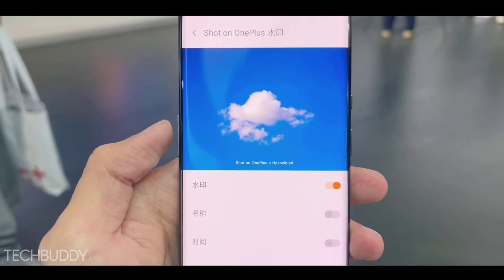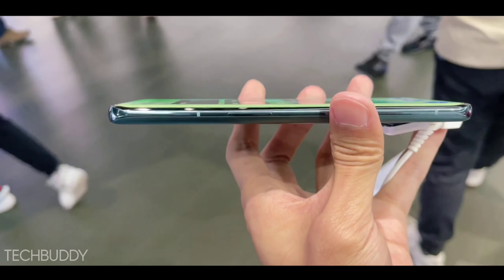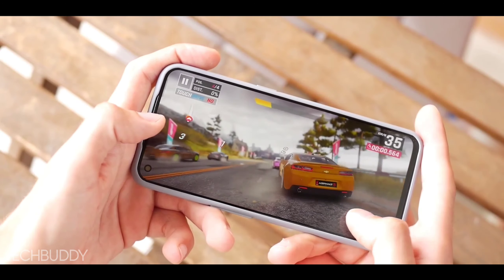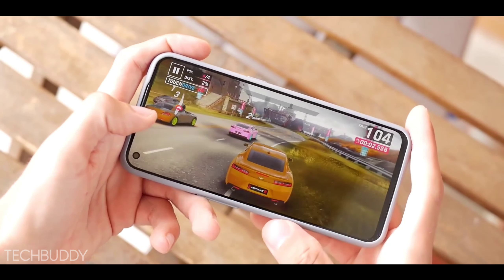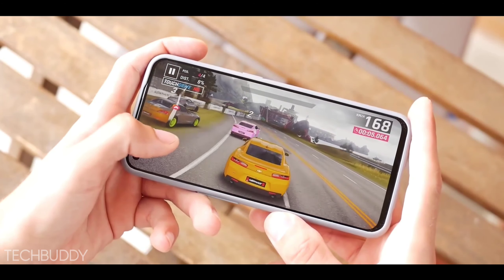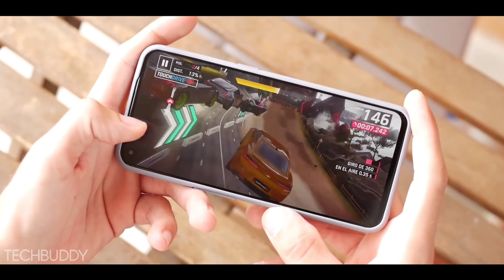This phone will be added with many good features. However, this phone will not have NFC support. The top-end variant will go up to 8GB and 256GB. Many leaks are coming, and in this phone there are great specs — a great chipset, great display, and great camera.